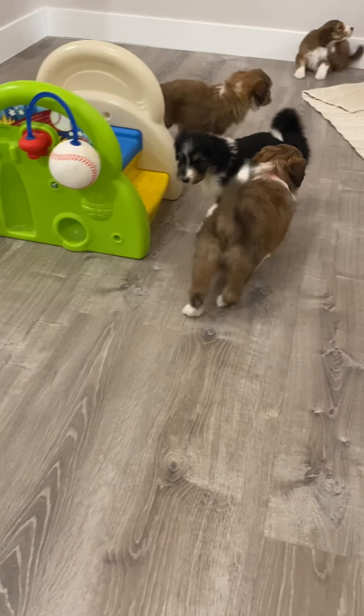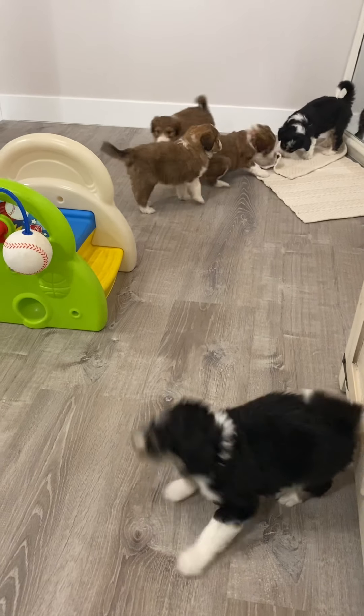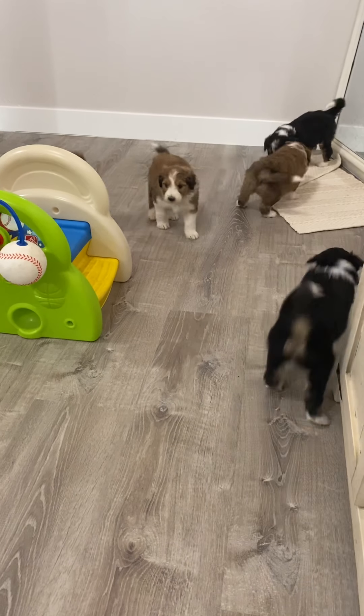Here's little Miss Holly. She's the Sable. She's very playful and very sweet as well. She's a little sweetheart.